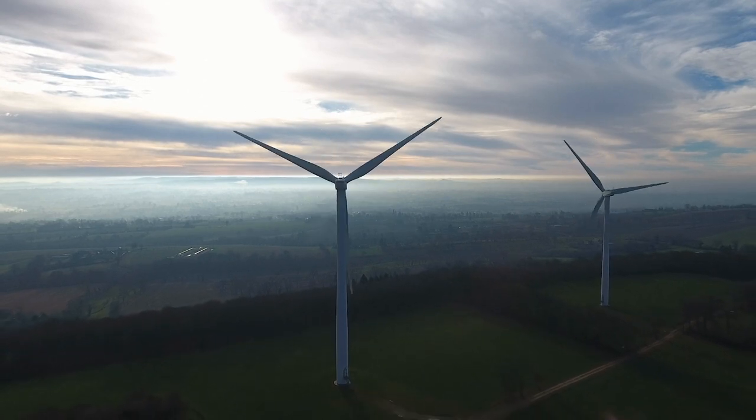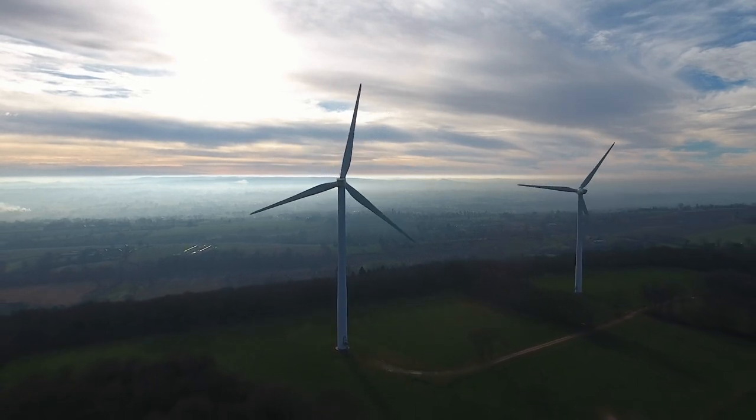The wind farm project will reduce our reliance on fossil fuels, but there will be some challenges.